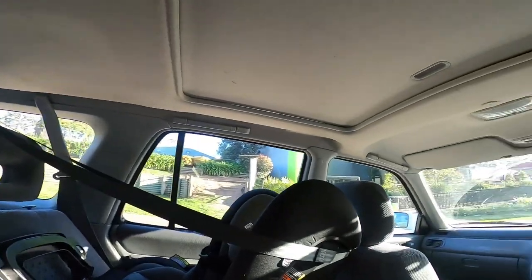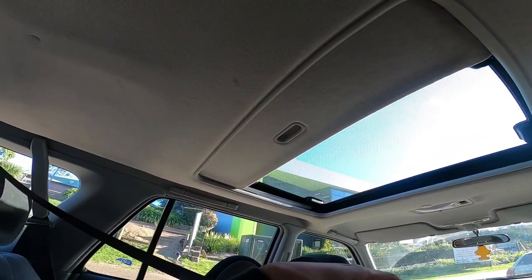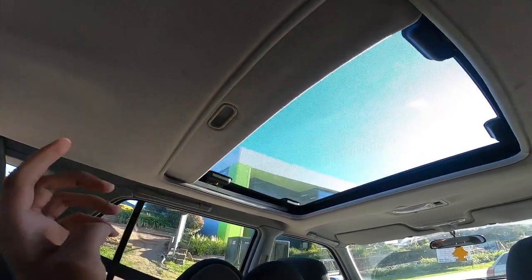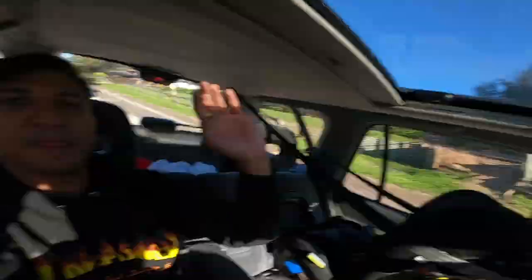Mungkin karena disini kalau lagi summer itu panas banget. Dan oke, ini adalah sunroofnya - kita masuk ke sunroof. Sunroofnya cukup gede, bisa dibuka sampai habis. Cukup seru juga, bisa kelihatan macem-macem dari sini dan bisa ngeluarin badan. Tapi hati-hati, jangan coba-coba ngeluarin badan saat nyetir di Australia karena dendanya gede banget.